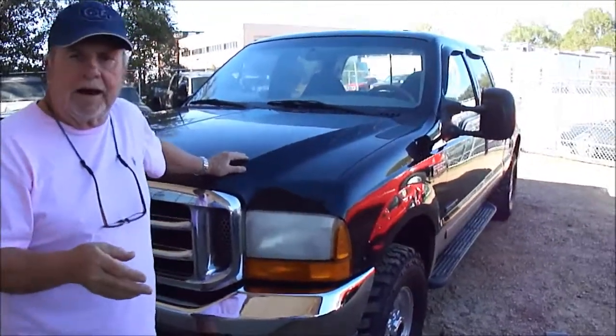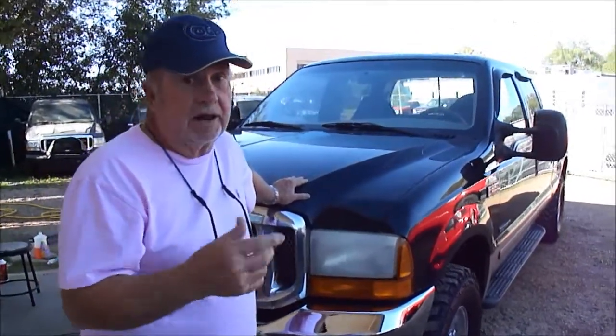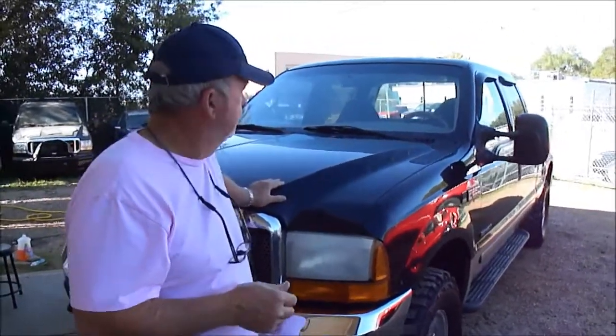I hate to get back to it so much, but it's a 7.3 — you just can't find them anymore. They're just about all gone. They're either all ratted out or they're some kind of collectible that somebody wants to pay $20,000 for. We did, in fact, sell one — obviously it was nicer than this — for over $12,000 not long ago. But if you're wanting a bargain, wanting a using truck, one that does just like it should going down the road, look at this truck real closely.